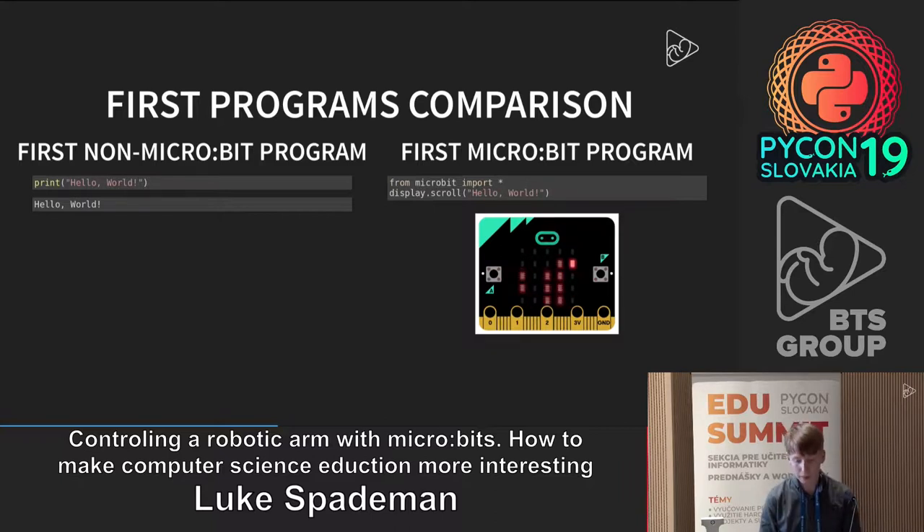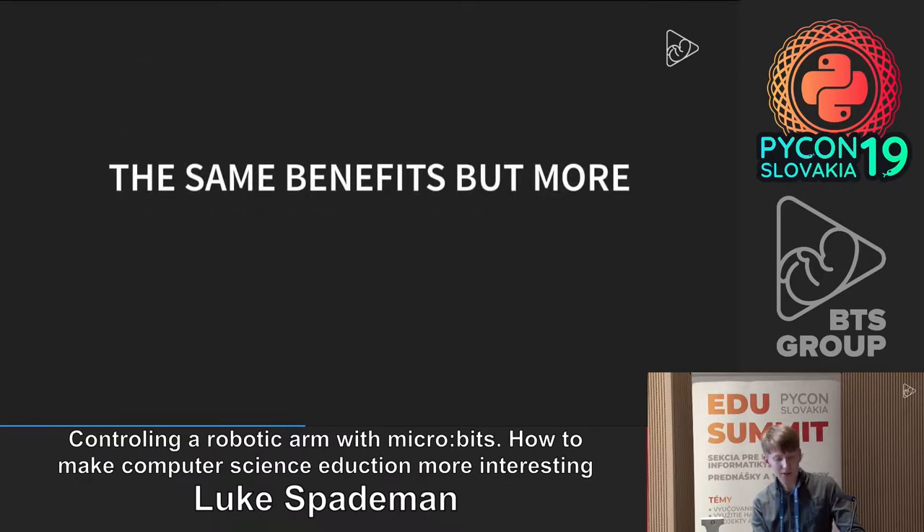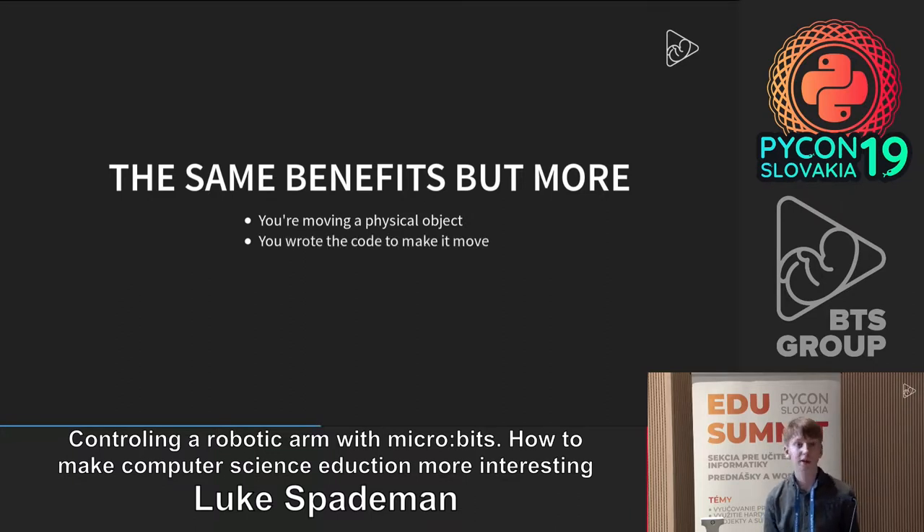If the micro:bit on its own is so excellent, why do you need a robotic arm to make things more interesting? You have the same benefits as before with just a micro:bit, but they're amplified. You're moving a physical object — you wrote the code to make that physical object move — and it's even more relatable to future applications, like an industrial robotic arm.